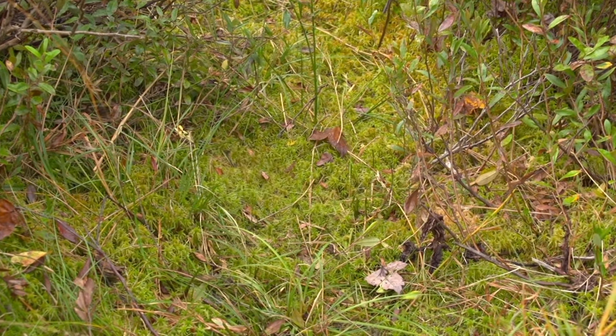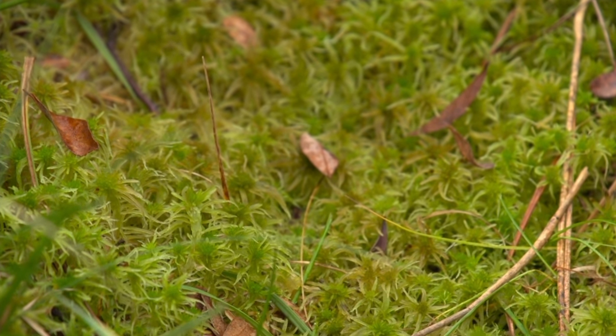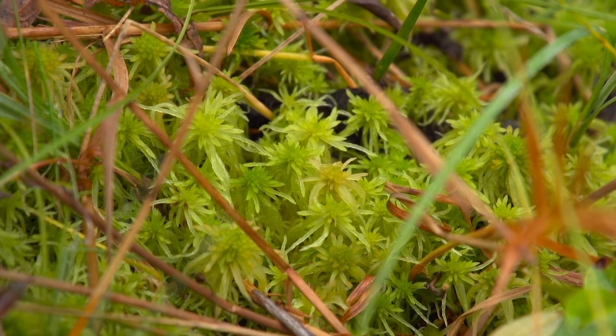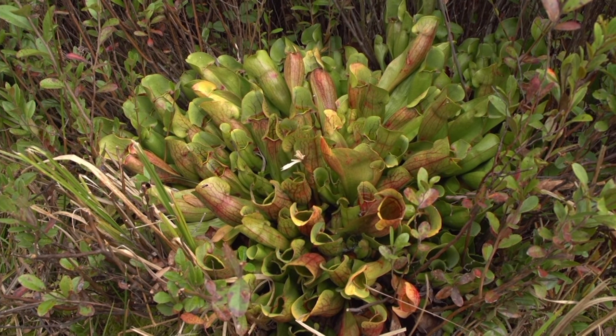The sphagnum moss is found all throughout our bog area, and as the rain comes down and water filters into it, it can actually clean out any pollution that may be in the water, giving us good water quality. The water is clean, but it's not very nutritious. The moss absorbs the minerals and replaces them with acids — not a great environment for plants, unless those plants have another source of nutrition.